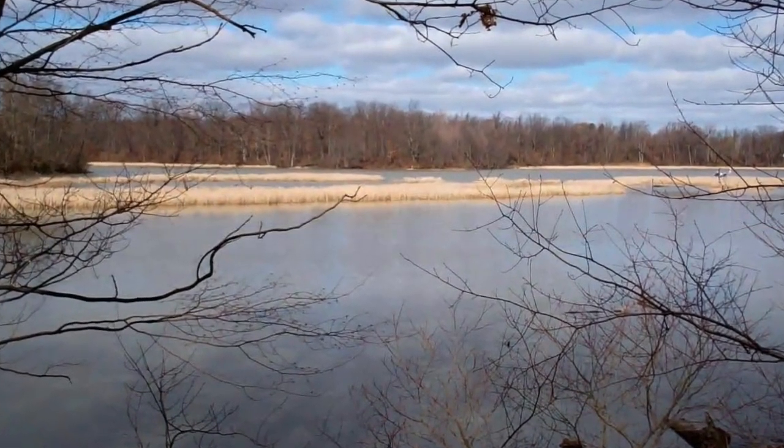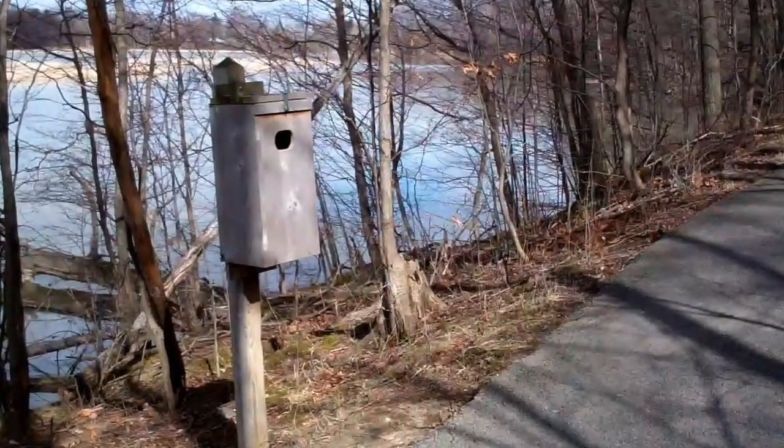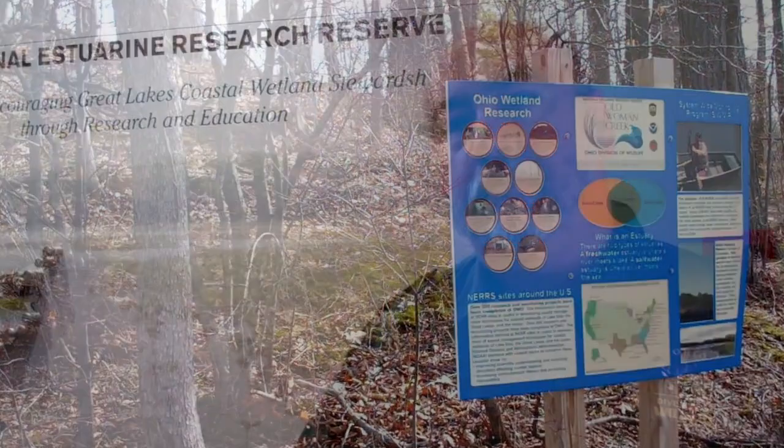We have research and education programs. Since we were established in 1980, there have been over 250 different scientific publications based on research done here at Old Woman Creek. We offer education programs for students, teachers, and the public.